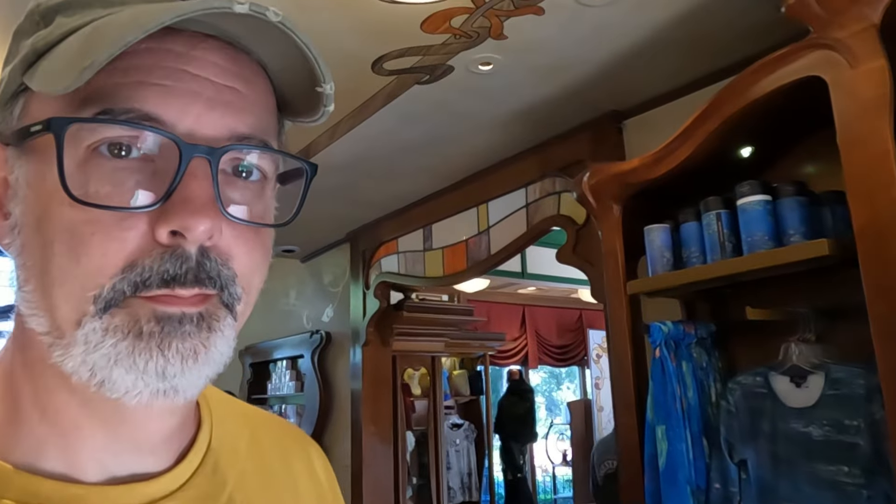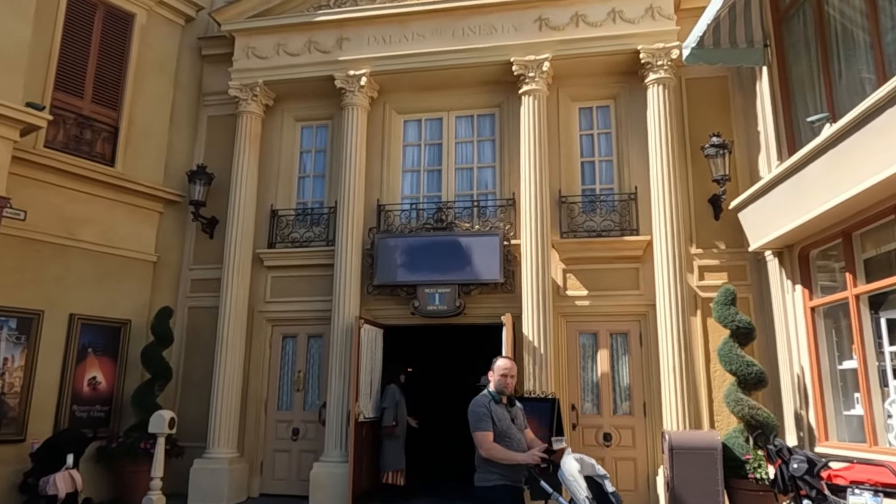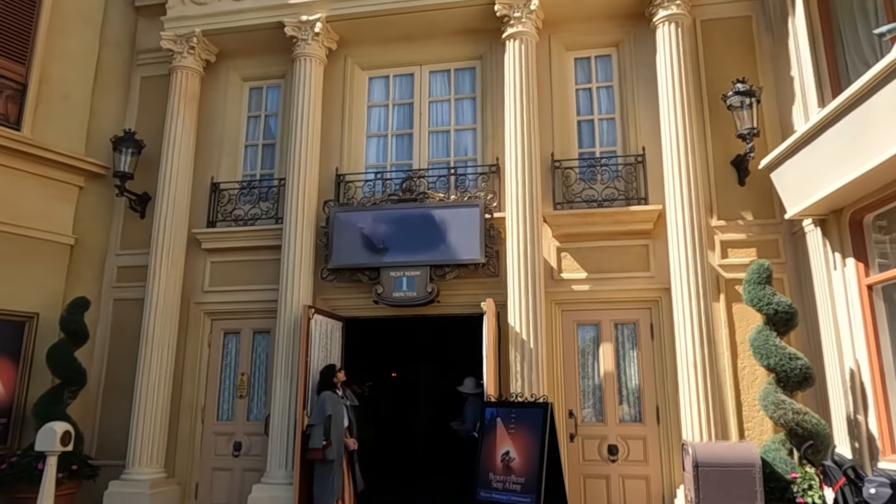Do you ever want to visit France, Jim? Yes, I'd love to visit France. There's a lot of great things I'd like to see — like Disneyland Paris. Let's go check out the Beauty and the Beast sing-along.